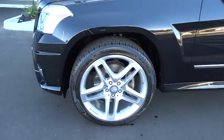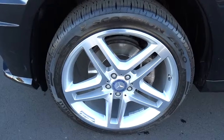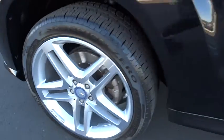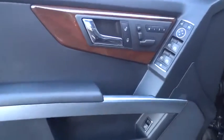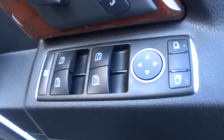Stability control, traction control, anti-lock braking system, power passenger seat, all-wheel drive, power steering, adjustable steering wheel, driver airbag, aluminum wheels, keyless entry, four-wheel disc brakes.